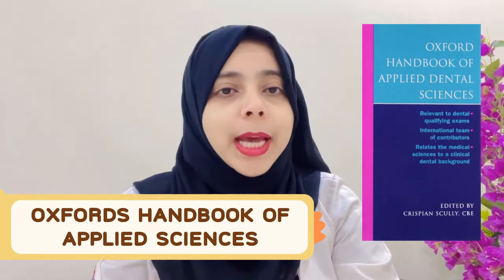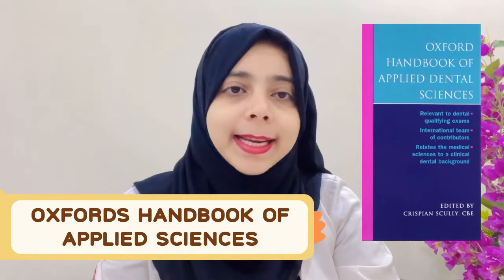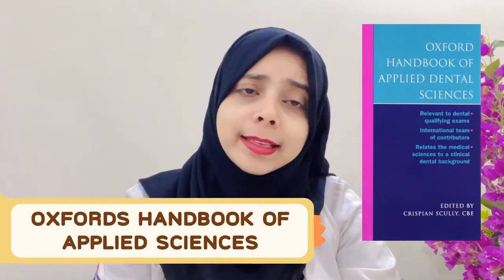The next book is the Blue Book, which is also known as the Oxford Handbook of Applied Sciences. This is not as important as the Pink Book, so I will suggest you read this book last. Before that, you can look up the other books that I am going to tell you about.